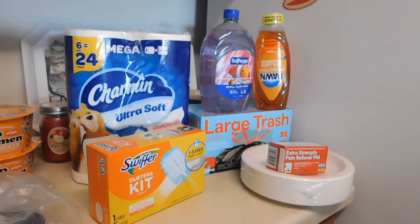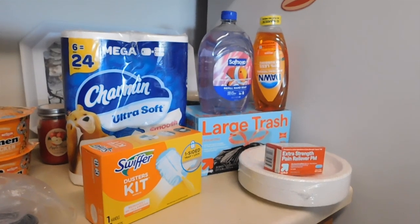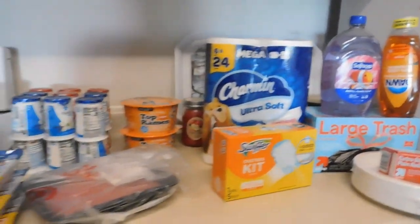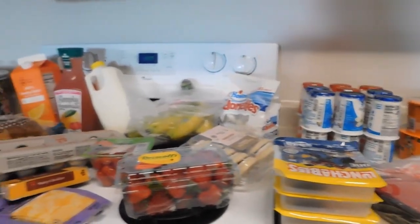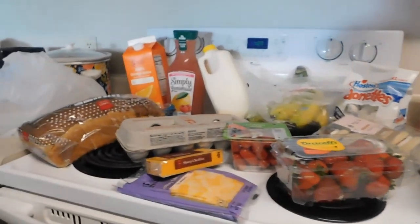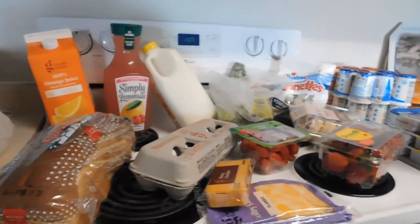Target did have a deal where if you spend $50 on household products you get $15 off next time, but I didn't want to spend that much, so I just got what I have here. I also got some flavored water that I buy every week and two cases of bottled water. I hope you're finding some deals too on the things that you need — stay safe, hope to see you again soon, bye!